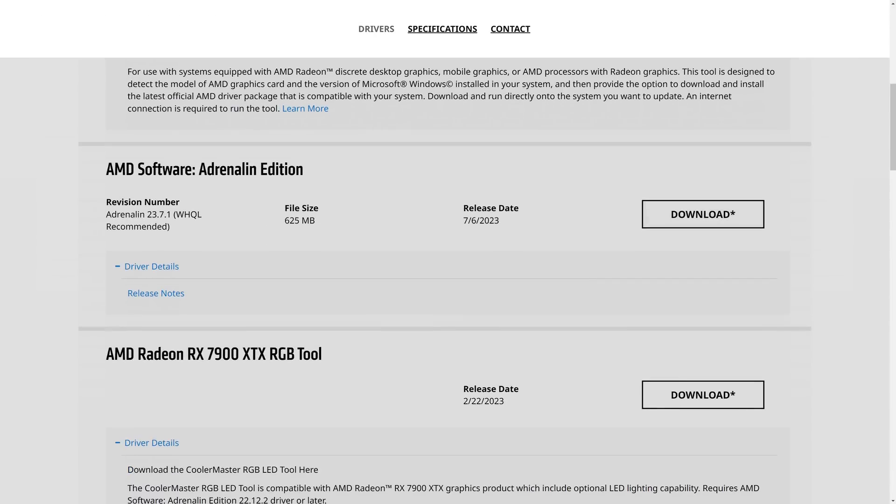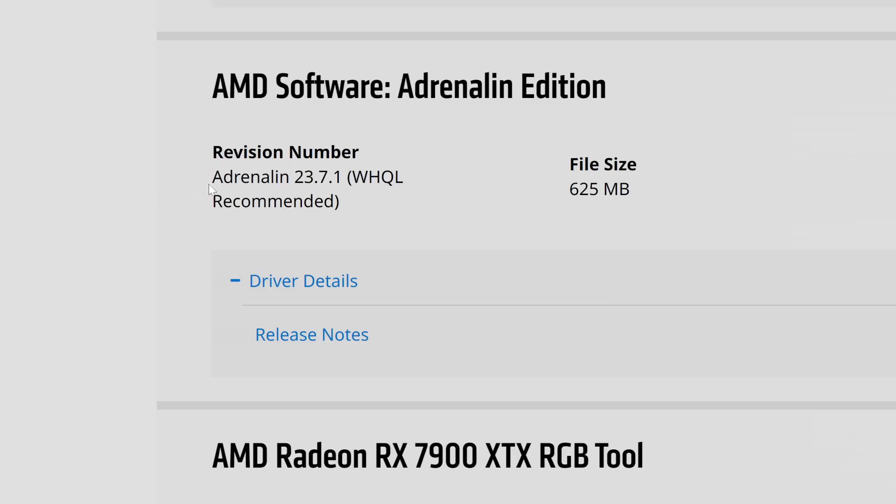A couple weeks ago, on July 6th, AMD released their Adrenaline 23.7.1 driver, fixing all the problems I talked about in my original 7900 XTX VR performance review. The super annoying stuttering I experienced in most of the games I tested is now gone, and the disappointing performance in Half-Life Alyx has now been rectified. We'll be taking a second look at all the games in a little bit, but there's something else I want to address first.